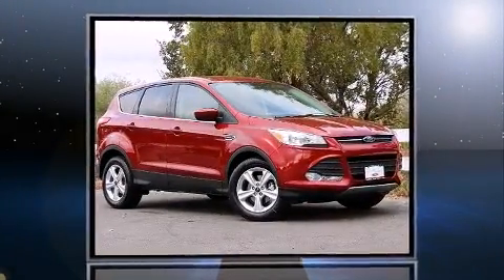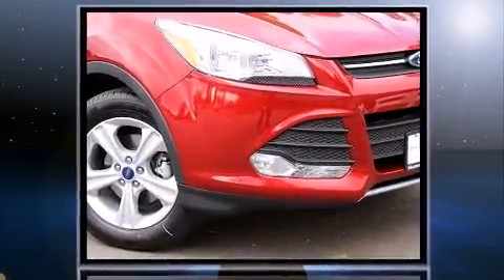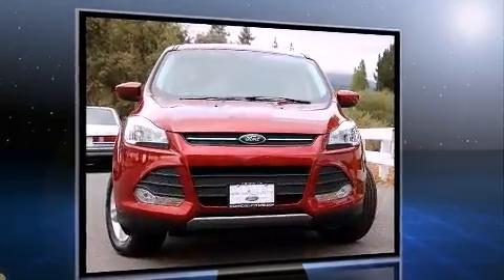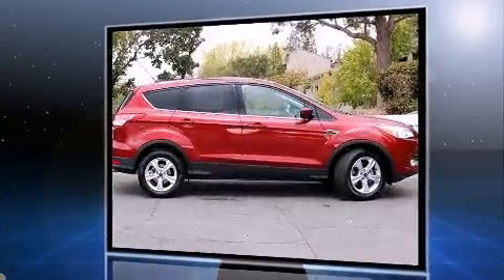Introducing the 2016 Ford Escape. Smooth gear shifts are achieved thanks to the efficient four-cylinder engine, providing a spirited yet composed ride and drive. The engine breathes better thanks to a turbocharger, improving both performance and economy.